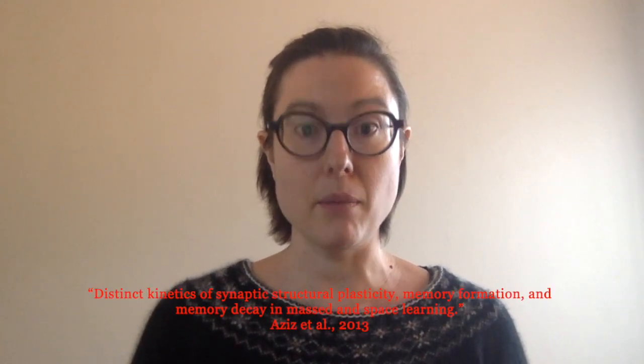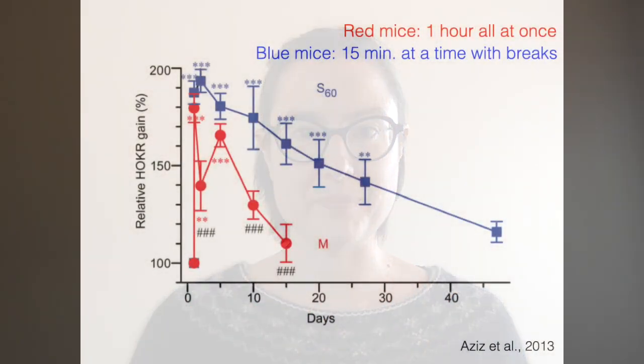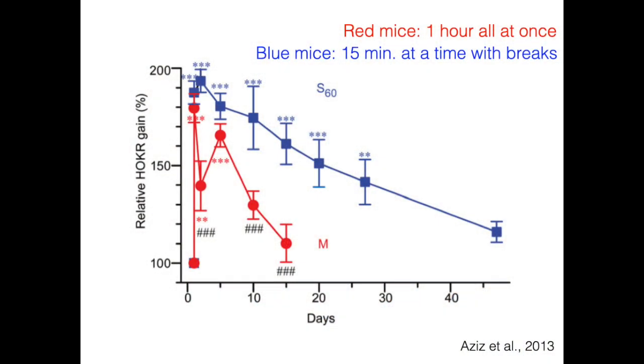At the beginning of this series, I talked about how when you space out your practicing, you learn it faster, you learn it better, and you remember it better over time. To illustrate that last point, I'm going to turn to a study done with mice learning to run a maze. There were two groups: the red mice did all of their training all at once — one hour straight learning the maze. The blue mice practiced for 15 minutes at a time with breaks of an hour between each session, until they had also done one hour total of training. That was the only training either group received.